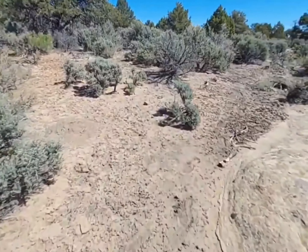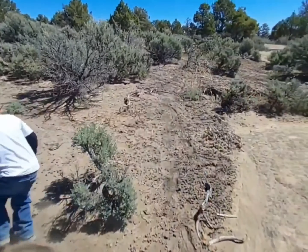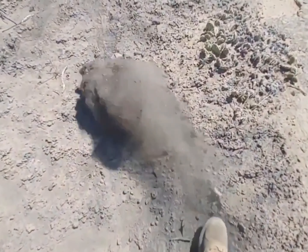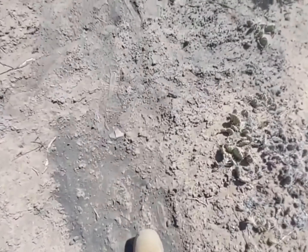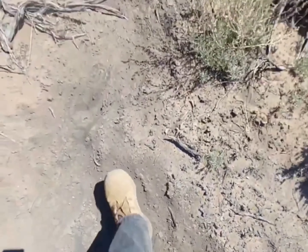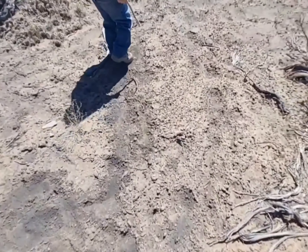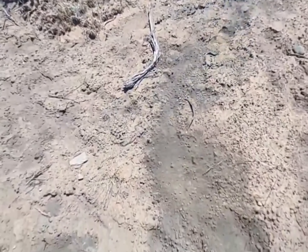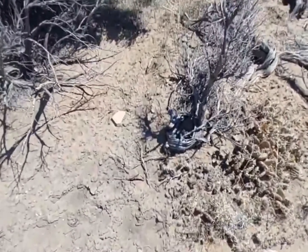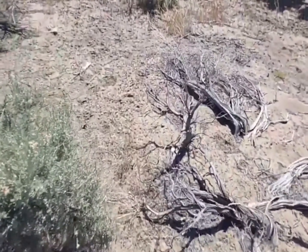Right over here you can see evidence of burned structures — the ground is black, it's ashes. You can see it all through here: the ground is mixed and mingled with ashes, which indicates to me that there were wood structures here that were torched.